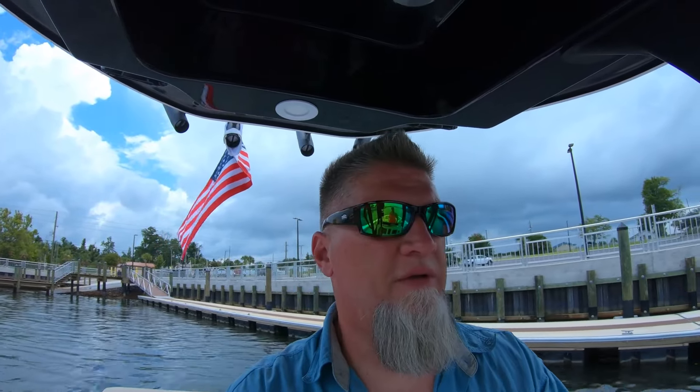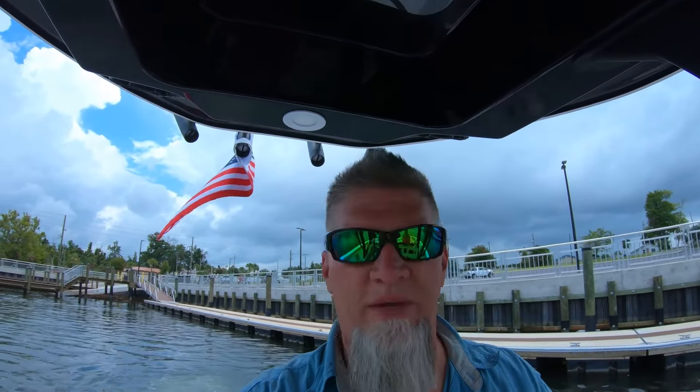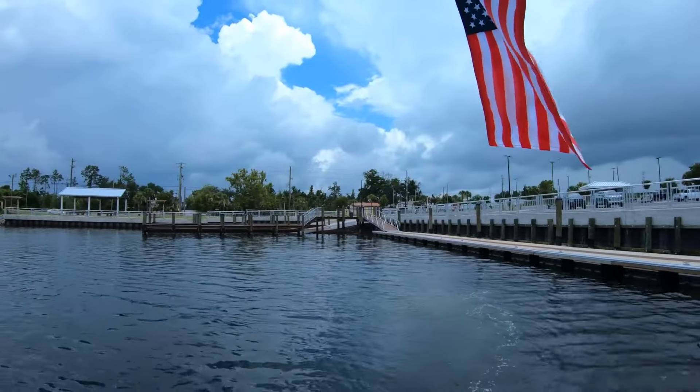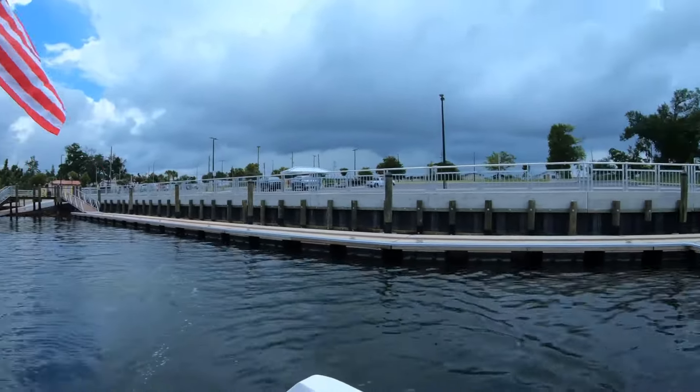Hey guys, welcome back to Georgia 4 Low. I'm Arthur and today we are in Panama City — not Panama City Beach, that's further west — but we're in Panama City and we just put in at Snug Harbor boat ramp. Very nice boat ramp. I think we'll probably be putting in here the rest of the week. We put in at St. Andrews yesterday and that place was just a wreck — it was crowded. Stacey was a little nervous with the boat ramp and the parking because it was so tight.